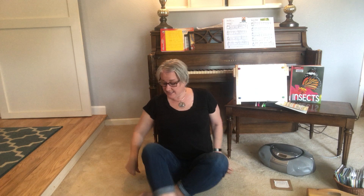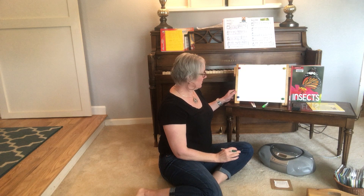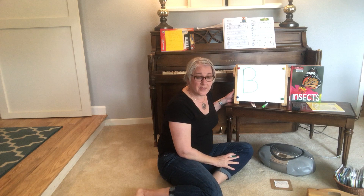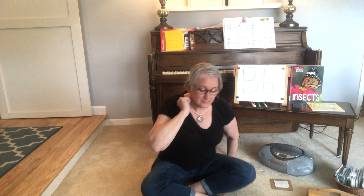So if you guys are practicing your writing at home — which again, not expected, but if you want to — I'm going to use a darker one that might show up a little bit better today. Starts with a straight line, an upper bump and a lower bump. There we have the uppercase B. Some people call it a big B and a little B. Here's the lowercase B: a nice straight line and a bump on the bottom. And there you have your uppercase and lowercase B if you guys want to practice those today.